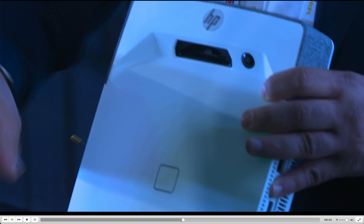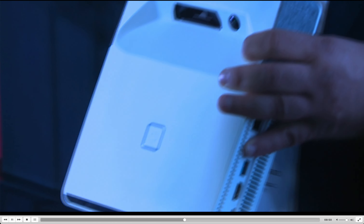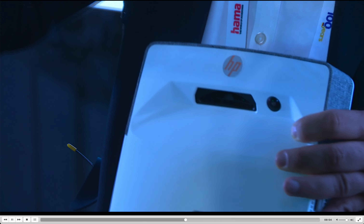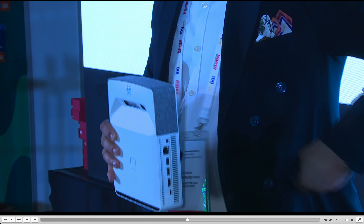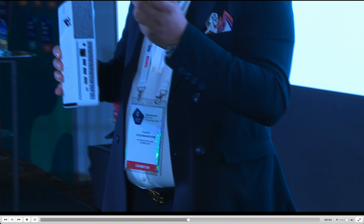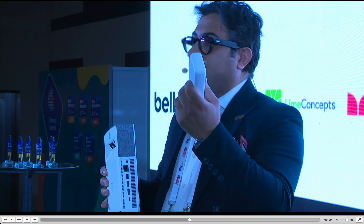For the table, it can project 29 inches, making the touchscreen table interactive for games and education. As well as on the wall, short throw, and 90 inches projection. And also, it is only 1.5 kg.